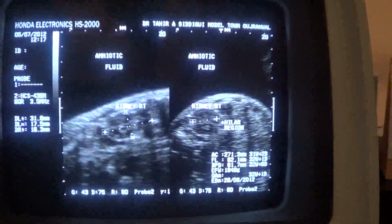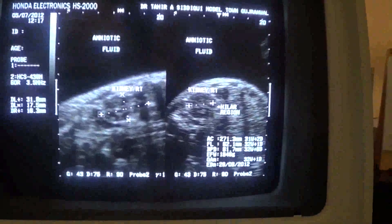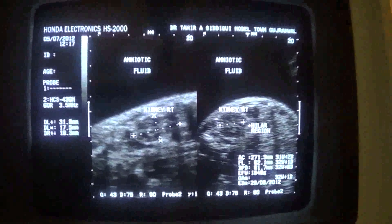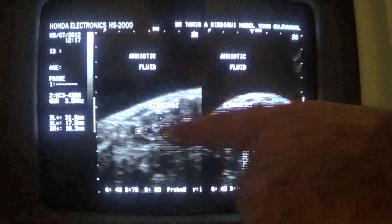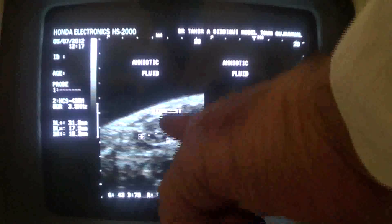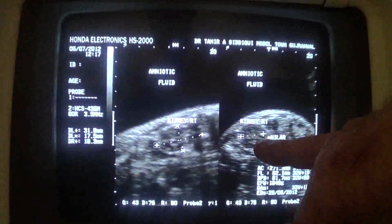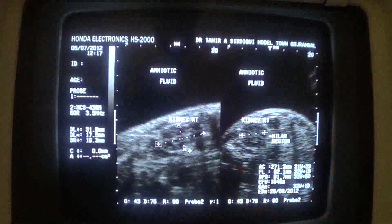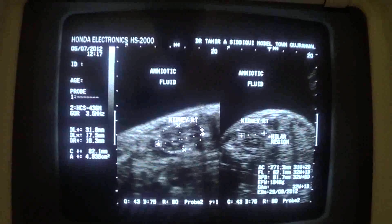Here you are seeing a primigravida with polyhydramnios. This is a still image in which I have exposed the kidneys — right kidney in transverse and longitudinal section. In longitudinal section it measures 3.18 cm, in anterior-posterior diameter 1.75 cm, and in width 1.63 cm. These are the kidneys, ruling out one of the causes — kidneys are at least normal.